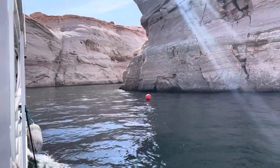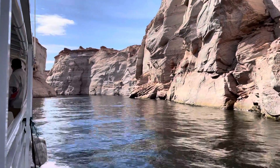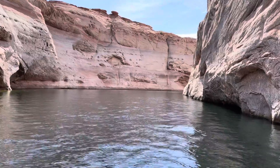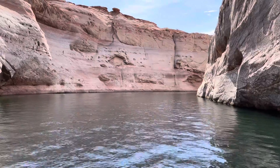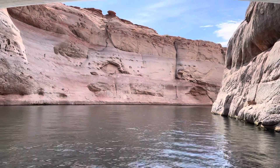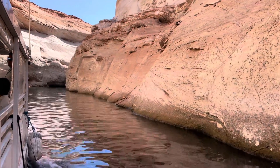Entering Antelope Canyon — absolutely gorgeous. Look at that. Navajo's headstone. Everything here was created about 190 million years ago, around the Jurassic period, so we do have quite a few dinosaur tracks up here. 190 million years ago this was the largest desert in the world. The canyon's pretty narrow in this particular area because the water is so low.